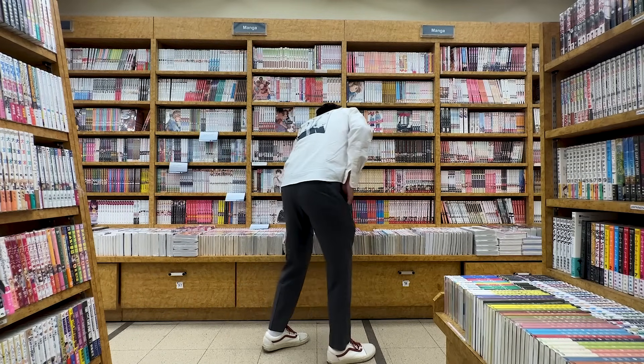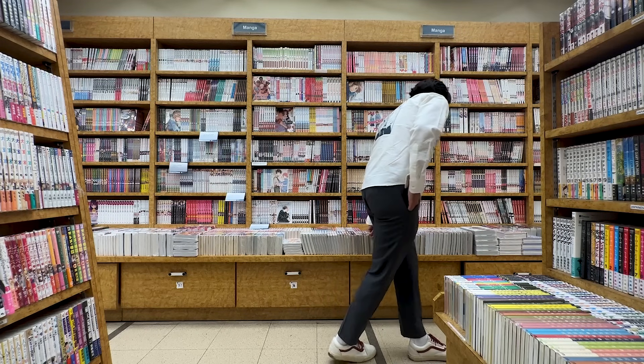Especially with all of these series that are not only expensive, but can be a ton of volumes — what if I go traveling and want to continue reading? That's something I personally would like to see in the future.